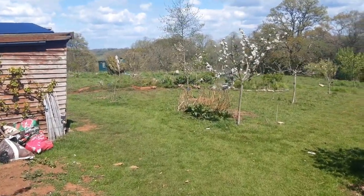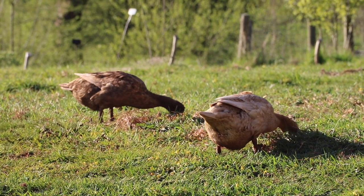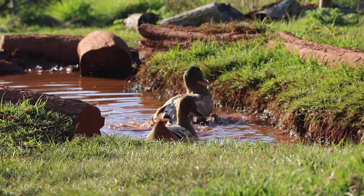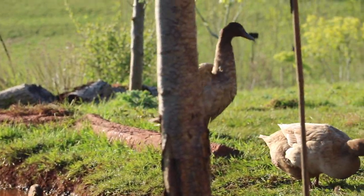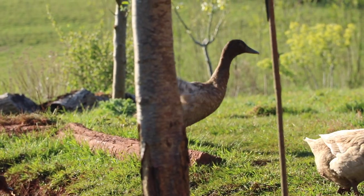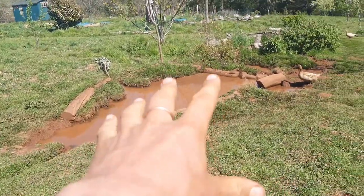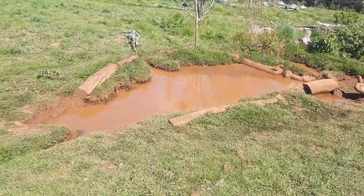The ducks are doing very, very well. They're still finding slugs despite the dryness, and they are laying seven eggs a day. There are seven females and three drakes, and they are very happy. The pond's still holding water well because of its clay lining — that's my shower runoff water.